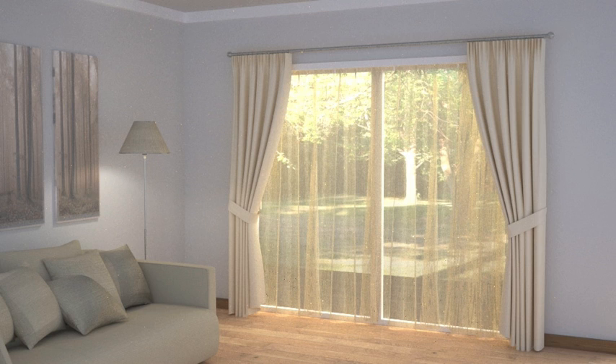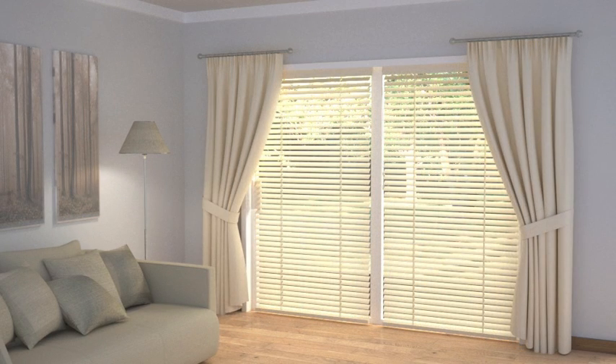This naturally reduces the amount of stack-back space required. They can be fitted, as illustrated here, on a full pole which spans the full width of the window to give the impression that the curtains will close. Or you can make a feature of the fact that they are there simply to dress the window by installing them on part poles, to emphasise that fact.